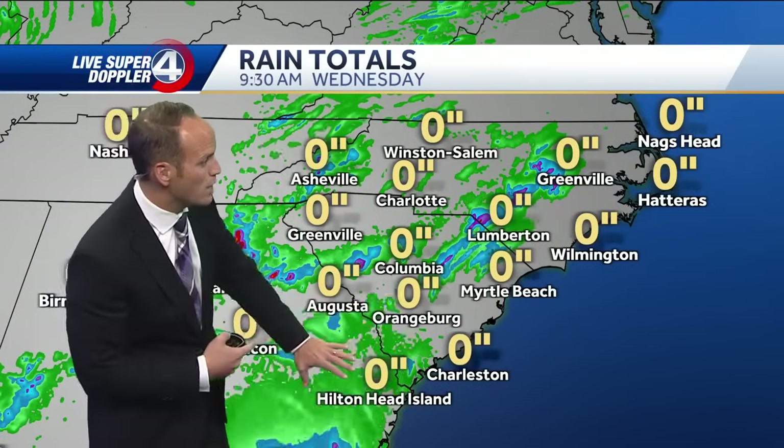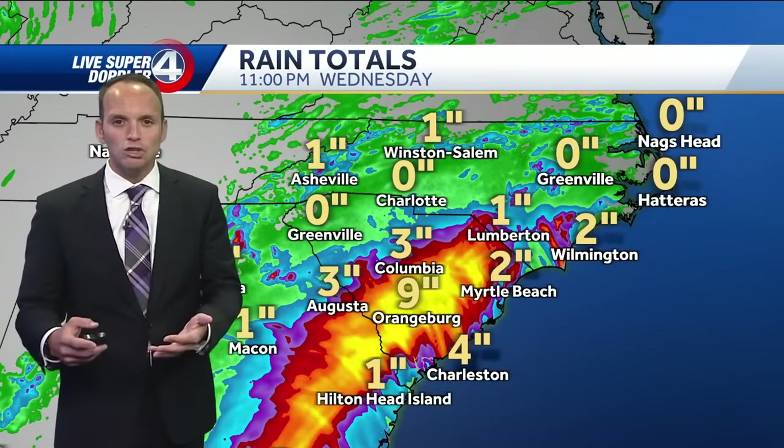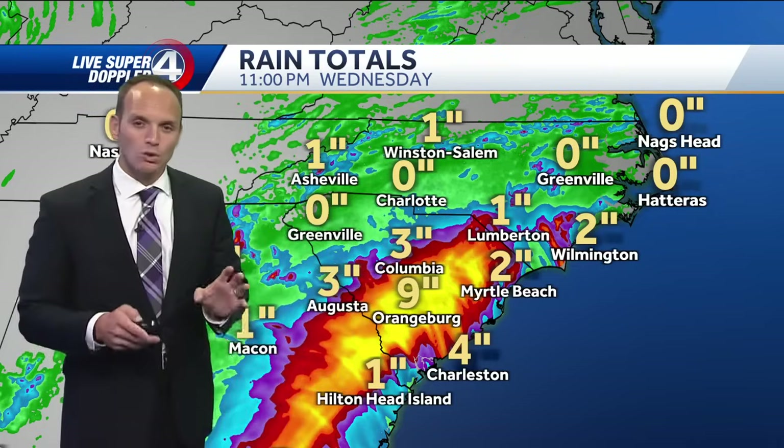As far as rain is concerned from Hilton Head Island to Charleston to Myrtle Beach, a solid two to five inches is the main bet. But some areas could get closer to nine or ten inches, and those isolated areas could see some significant flooding.